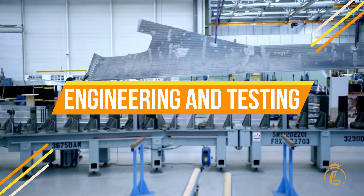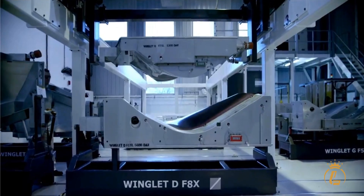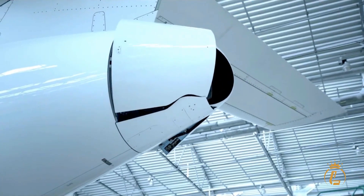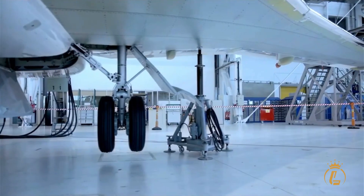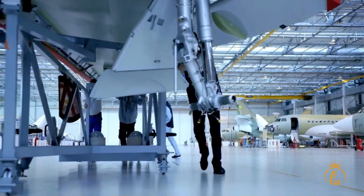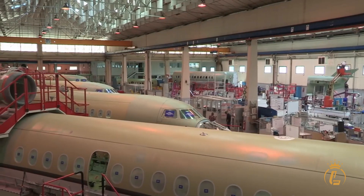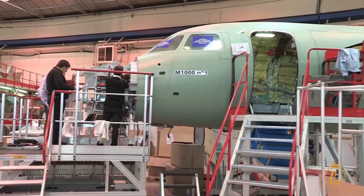Once the design was finalized, the engineering and testing phase began. This phase involved rigorous testing of every component of the plane, from the engines to the landing gear. The engineers tested the plane in simulated conditions to ensure it could withstand any situation it might encounter in flight. The testing phase also influenced the final design, as engineers made adjustments based on the results of their tests.